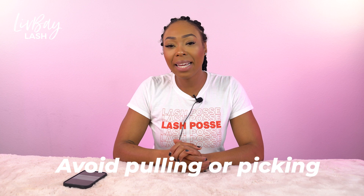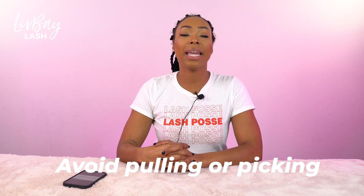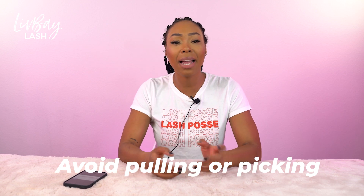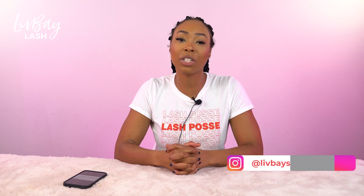The last mistake that you could possibly be making that could affect your lash retention is pulling or picking at your lashes. You want to avoid any kind of touching or tugging at your lashes, because there are oils on your fingertips that are getting on your lashes, which could be affecting your retention and causing your lashes to fall out. Not only does that affect your lashes, but it affects the growth of your natural lashes.